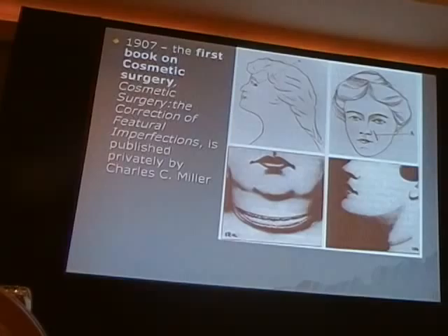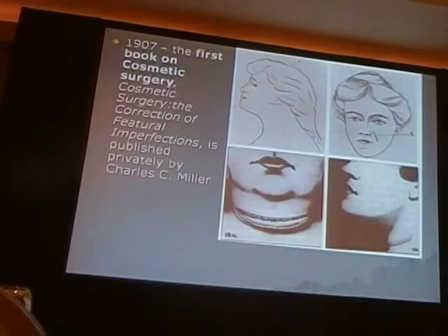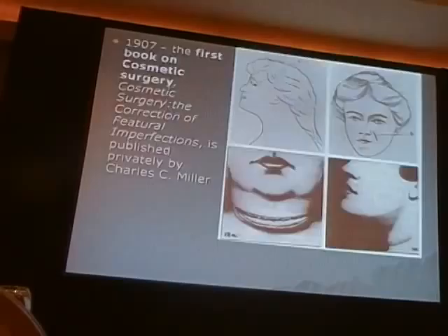The earliest facelift operation was performed, and a gentleman named Charles Miller, an American, wrote the first book on cosmetic surgery, with many illustrations but no actual pictures.